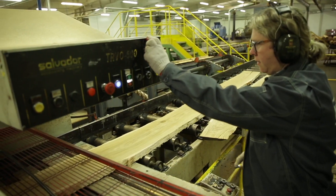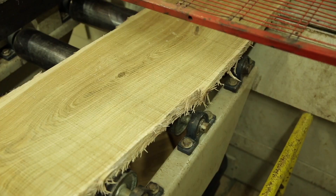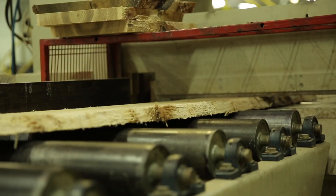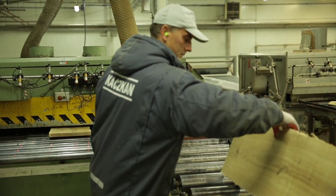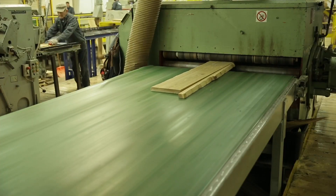The knowledge and experience of employees are invaluable. The next stage is cutting the boards to length according to the marking made by the employees. Next, we determine the width using an edger.